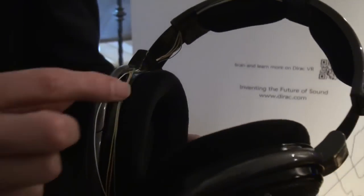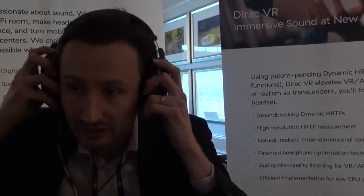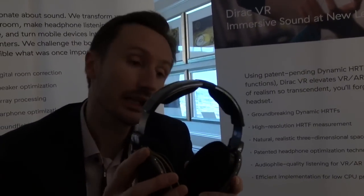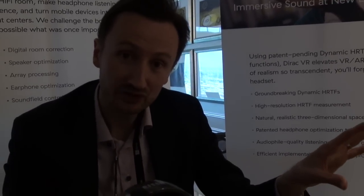Matthias Johansson is going to give us a little tour of what they're doing. We've got a pair of Sennheiser HD 650 here that we've modified — you can see the wires. We have a head tracker at the top which allows us to detect where my head is when I'm listening, and I can move my head in any way I like and it will keep track of where I am.